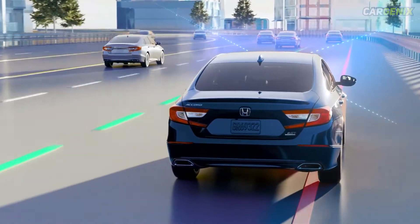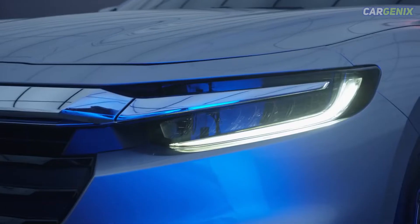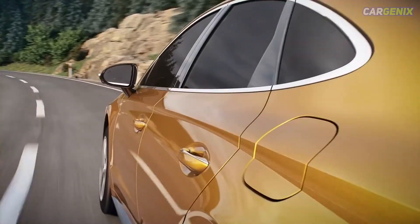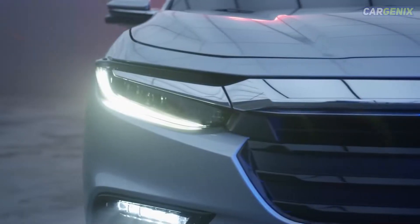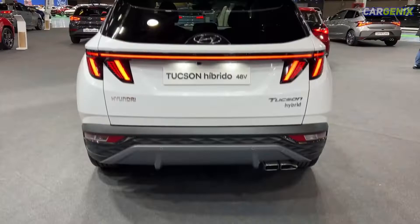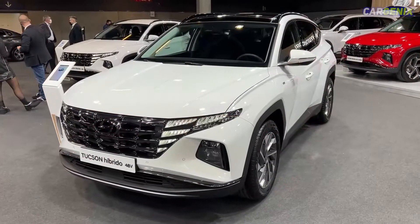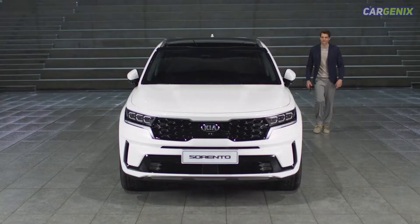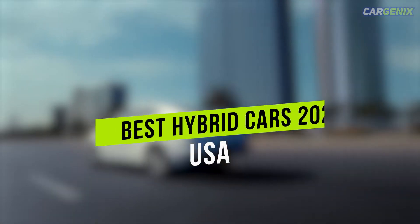Hello guys, welcome back to our YouTube channel. With more and more mainstream models offering hybrid powertrains and the huge surge in electric vehicles that have recently entered the market, consumers have a lot of options to choose from. The best hybrids and plug-in hybrids don't just provide better fuel economy than gas-only models — some even have significant performance benefits. In this video we are talking about 7 Best Hybrid Cars 2022 USA.